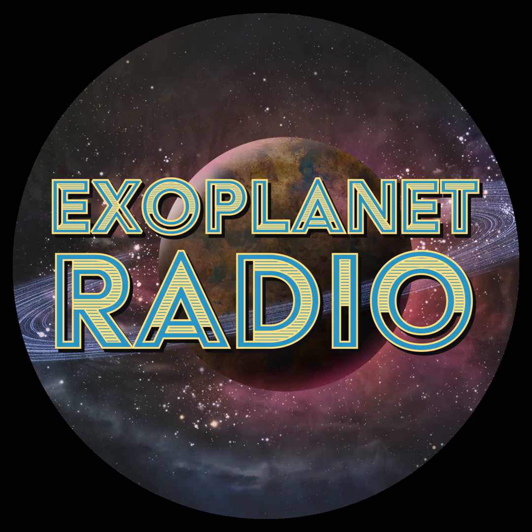Exoplanet Radio is produced by Deep Astronomy. The music is by Geodesium and available at LochNessProductions.com. Get all episodes at ExoplanetRadio.com or anywhere you get podcasts.